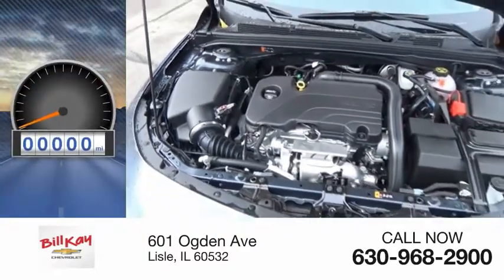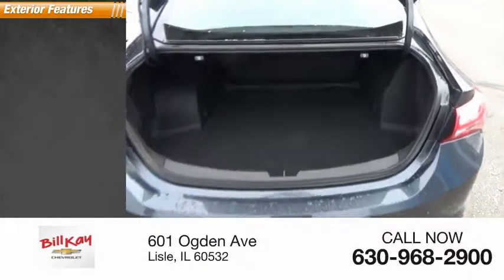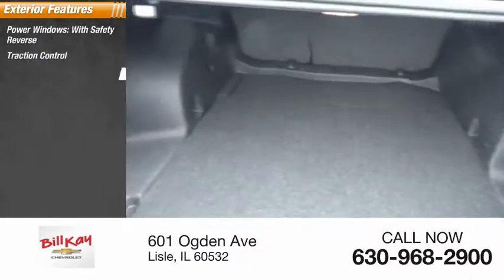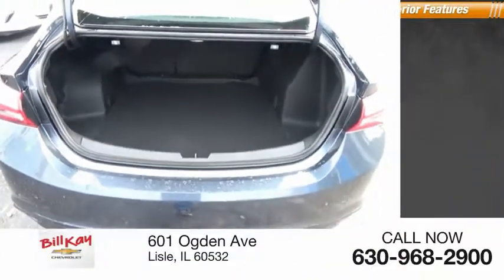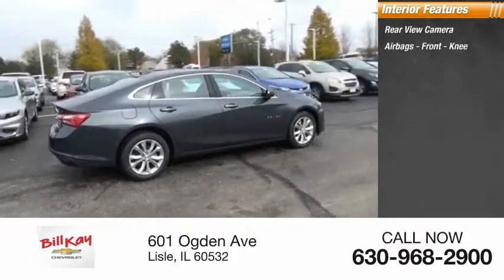This vehicle has less than 100 miles. Here are some of this vehicle's great options: power windows with safety reverse, traction control, stability control, remote engine start, power brakes, braking assist. Inside you'll find a rearview camera and airbags including front knee airbags.